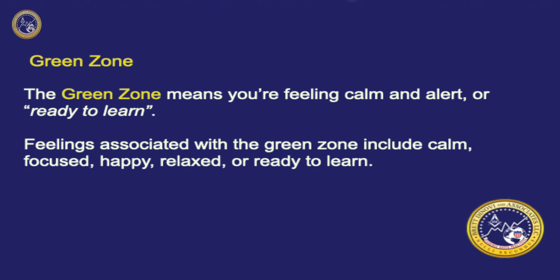The Green Zone means you're feeling calm and alert, ready to learn. Feelings associated with the Green Zone include calm, focused, happy, or relaxed.